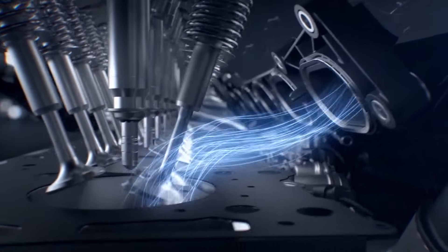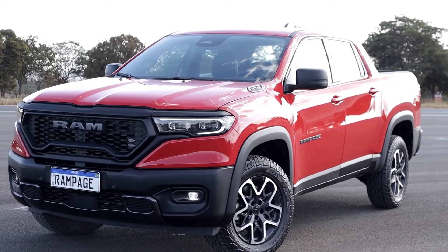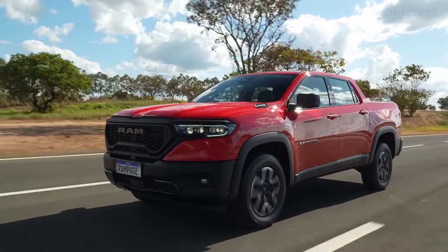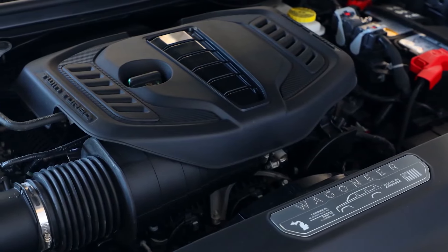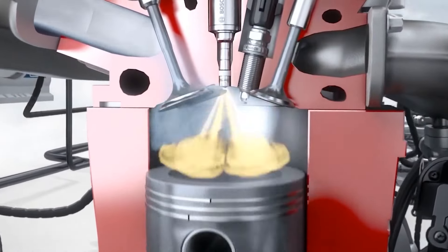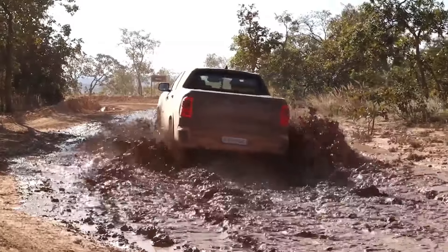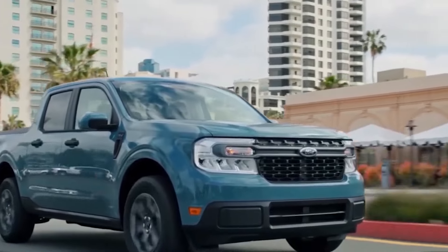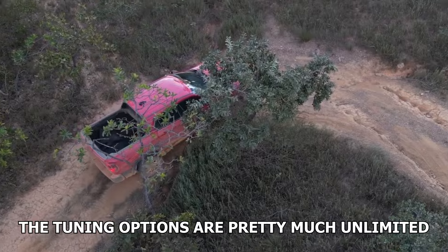When it comes to engine options, one engine will certainly be introduced: the 2.0L Hurricane engine. The Hurricane lineup of engines is quite new and was designed by Stellantis to replace some of the V6 and V8 engines that have been in production for a really long time. The 2.0L Hurricane engine is turbocharged and is able to push a ton of power from a very small package. This engine is expected to deliver about 270 horsepower and 295 lb-ft of torque in the Ram Rampage, which will greatly outmatch the 2.0L EcoBoost found in the Ford Maverick, which only makes 255 HP. The tuning options are pretty much unlimited since this engine is turbocharged.